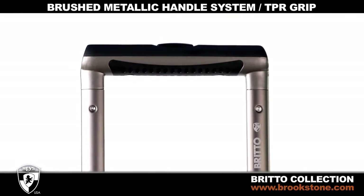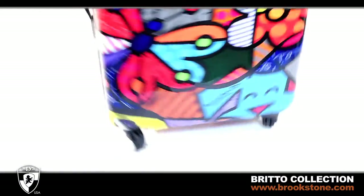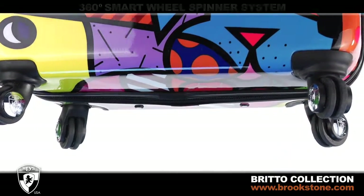The brushed metallic handle system with cushioned TPR grip operates with just the touch of a button and allows you to roll your luggage with ease. A 360-degree smart wheel spinner system glides easily on any surface.